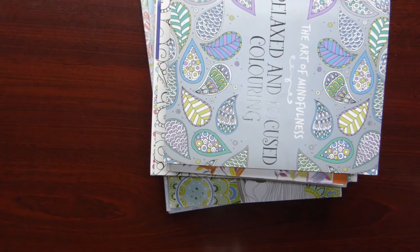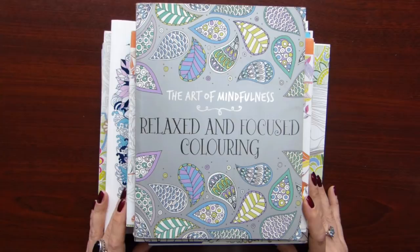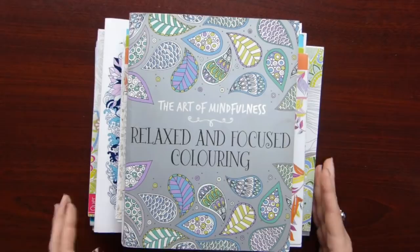And now I will show you my very first coloring books — the books that everything started with. I started coloring in 2016, in summer. These were the books that I bought at the time. I was buying very simple books, like doodly type, because I thought I don't know how to color and complicated pictures are not for me. So the first book is Relaxing Focus Coloring — very simple patterns.